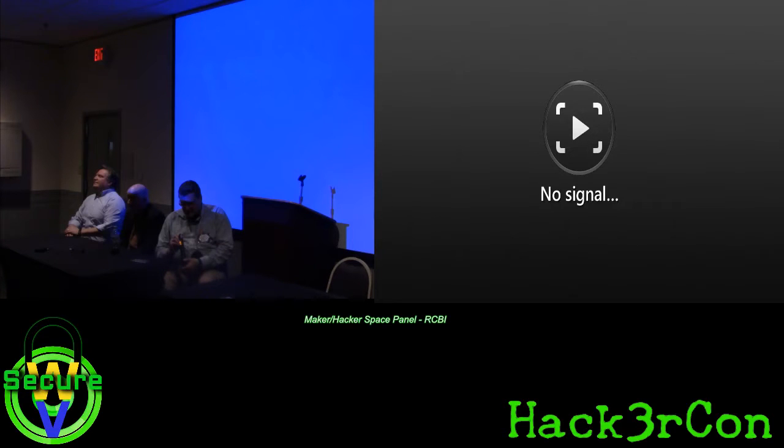Today we're here to talk about makerspaces specifically and some of the lessons learned. I'm Bill Gardner. I teach digital forensics and information assurance at Marshall University. I also have a relationship with RCBI, and I'll let Jamie explain what RCBI is. I've worked in and around makerspaces for a few years now with different projects.